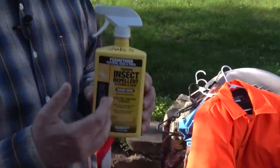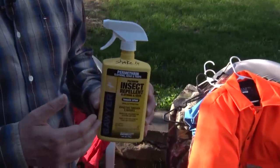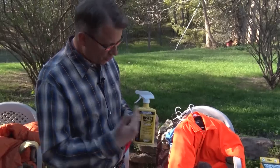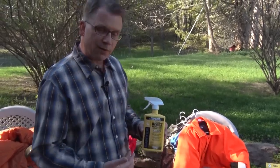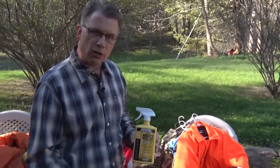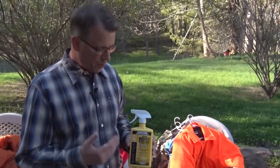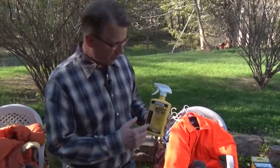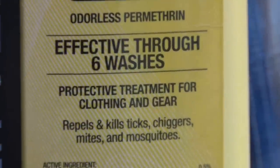It beats the heck out of DEET — it's not even in the same category. Permethrin is basically the synthetic version of Pyrethrin, which is the insect repellent found in a chrysanthemum flower. It's odorless, so somebody out there turkey hunting or deer hunting can put this stuff on their clothes and nobody will know. One of the best parts is that once it's on your clothes, it's effective for up to six washes.